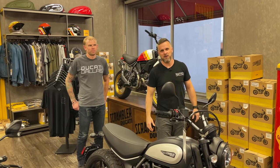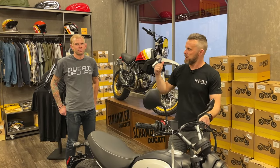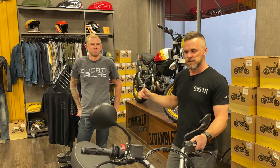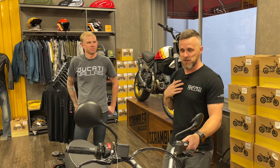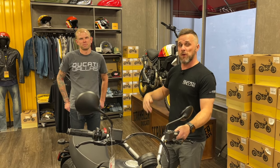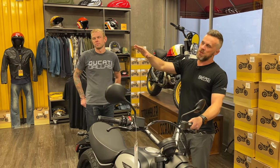Howdy guys, Marty Scribner here at AMS Ducati Dallas, and today Colby is joining in on the video as a reference point for a normal-sized human being. I am Marty Scribner — 30-inch inseam, 5'7". Colby is 6 foot, 33-inch inseam.